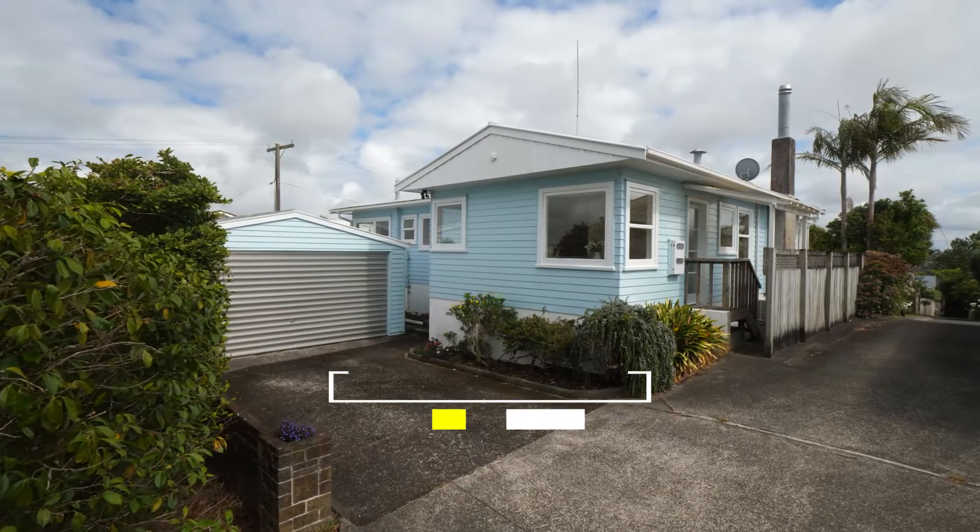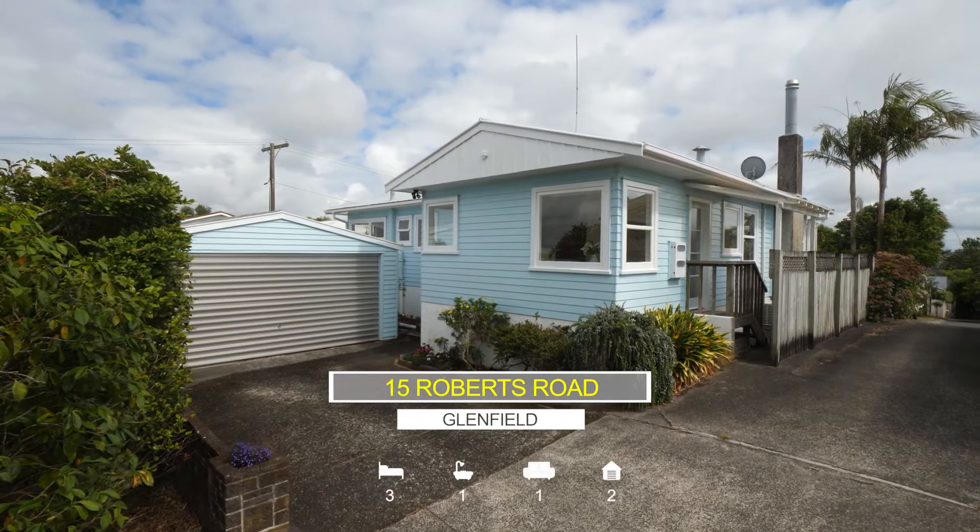Hello, I'm Nikki from Ray White. I'm here at 15 Roberts Road in the heart of Glenfield. If you're into retro and into doing up homes, this one's for you.